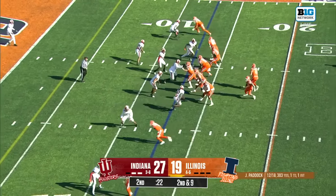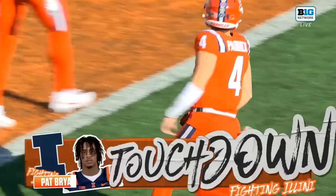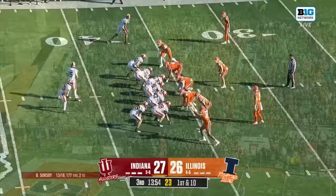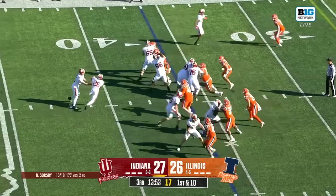Inside a half minute, got to go to the end zone, and Paddock does — it's in there. Touchdown, Pat Bryant. Paddock, another magical drive in a two-minute spot. Unless his foot was out of bounds — it looked like his toes were in. They called it incomplete, but penalty on Scott.